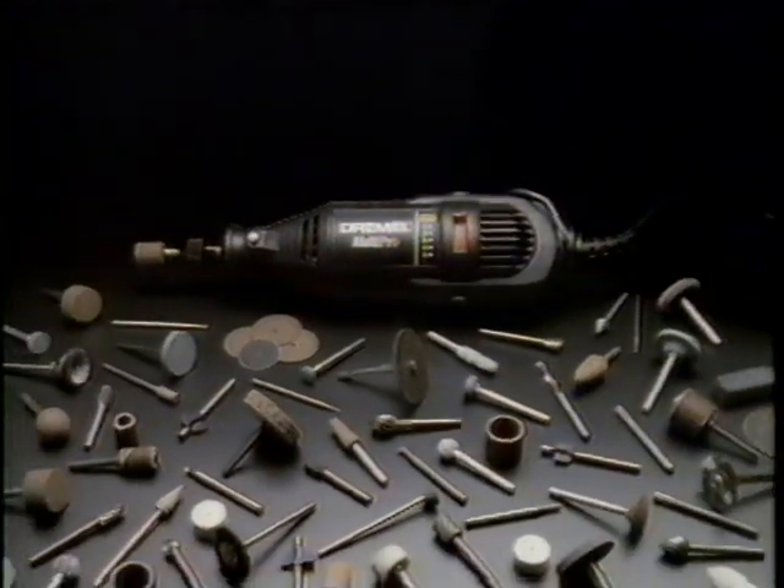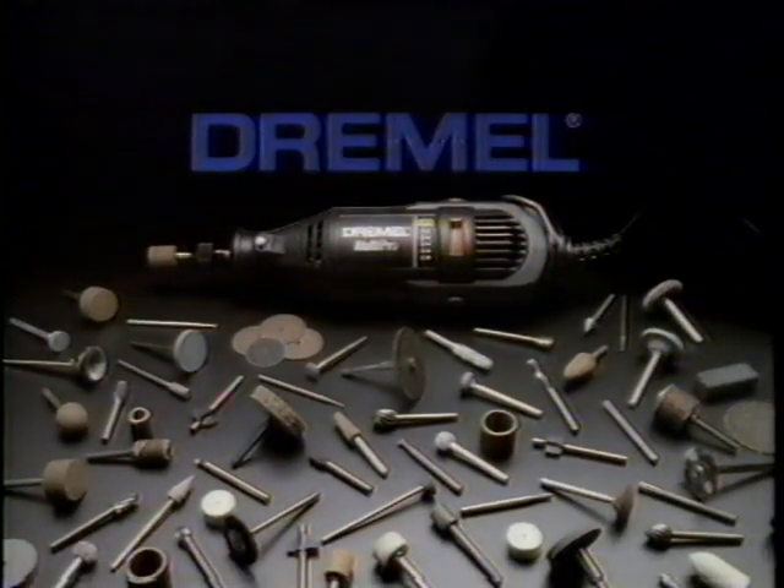The Dremel MultiPro. With up to 30,000 RPM, it has the speed you need to power through hundreds of jobs.